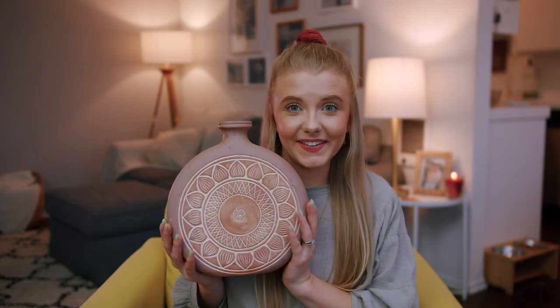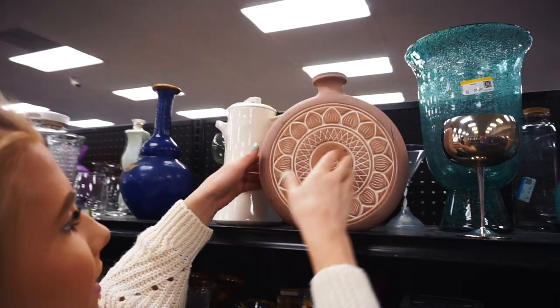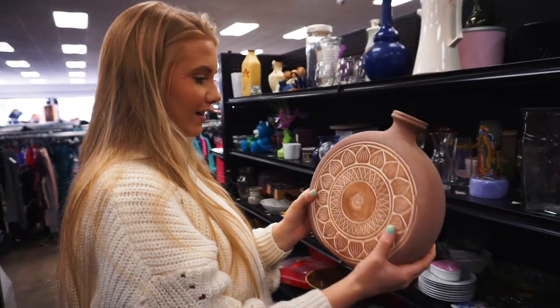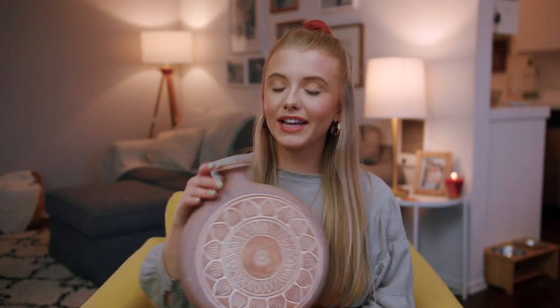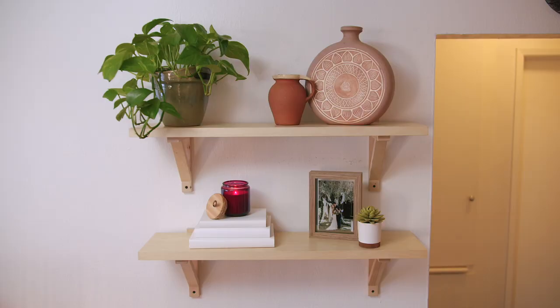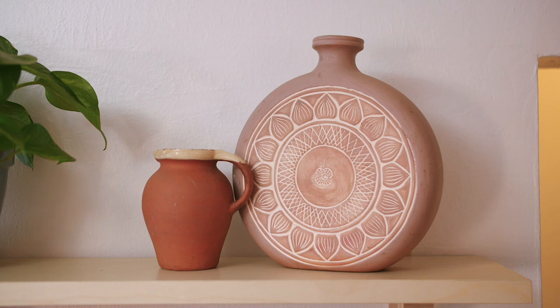The next thing I got is this vase — I think it's so cute. I was speechless; I was like, this is perfect. It's something you could find at Urban Outfitters or Anthropologie, probably for like $100, but I got it for $7.99 at Goodwill. I'm not sure if I'm going to leave it the color it is or paint it like a terracotta color. I just really love the pattern and I have some shelves that need decorating, so I thought this would be perfect on there.